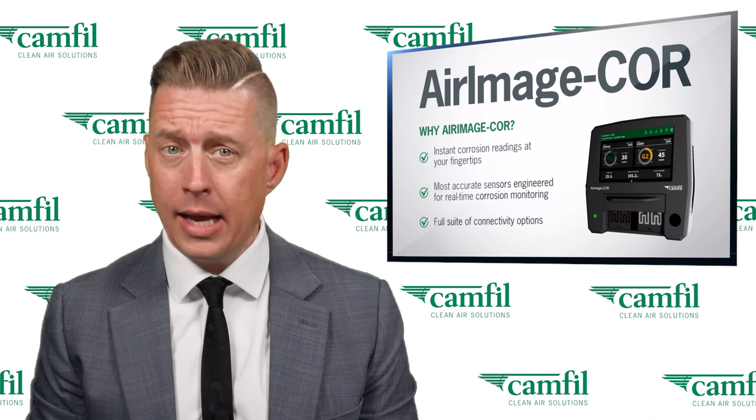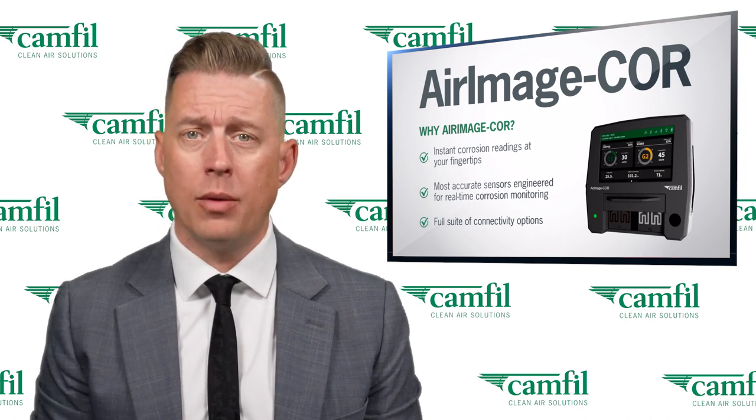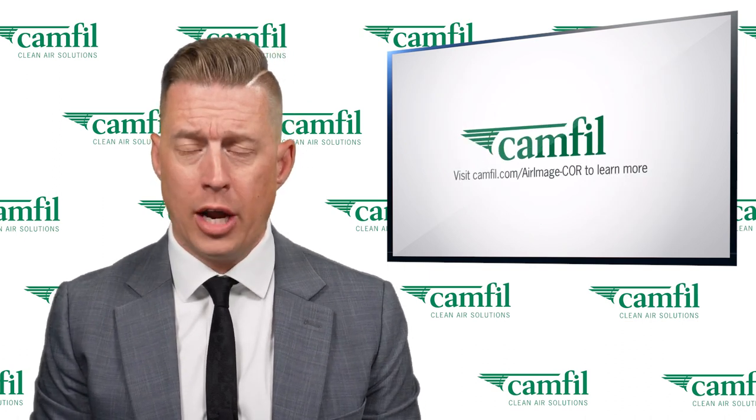Plant operators are now working day and night replacing this crucial equipment to get back online, and will continue to monitor the situation as it develops. In the meantime, you can learn more at CAMFIL.com/AirImageCore.